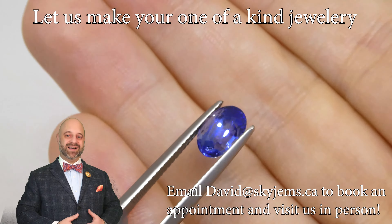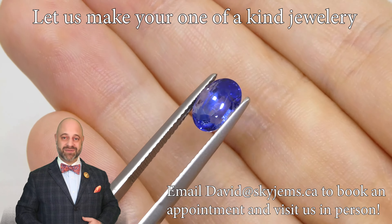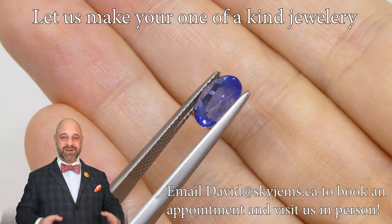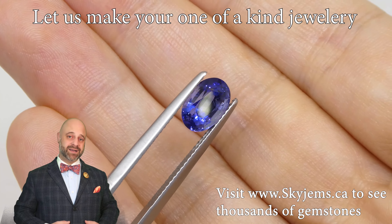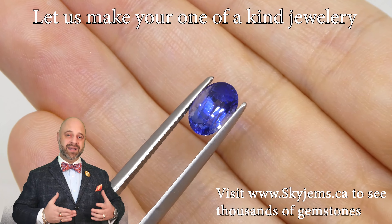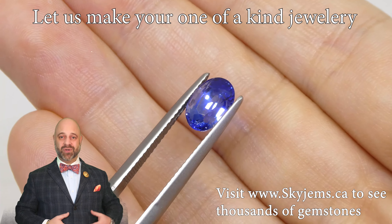A big thank you to all my clients past, present, and future — I could have never done it without you. If you are interested in creating a piece of jewelry with this, I'd love to be the one to do it for you. Reach out, tell us a bit about what you're interested in creating, and we can usually get you a quote within one business day.